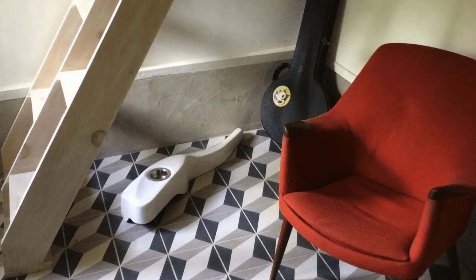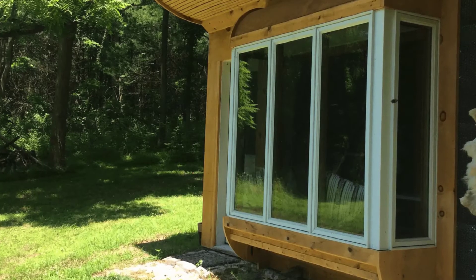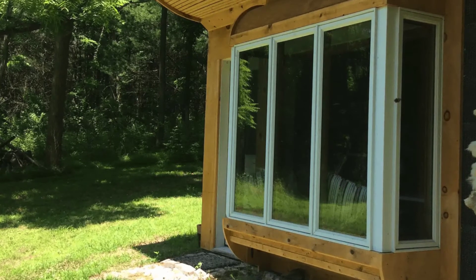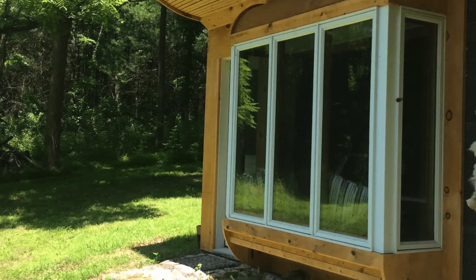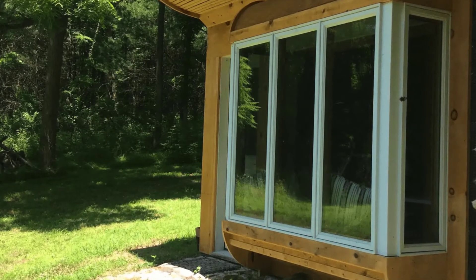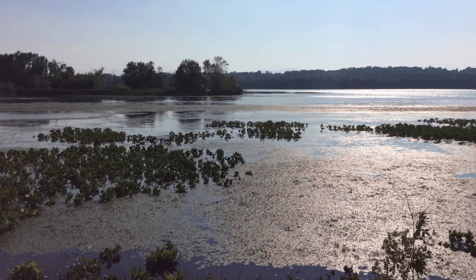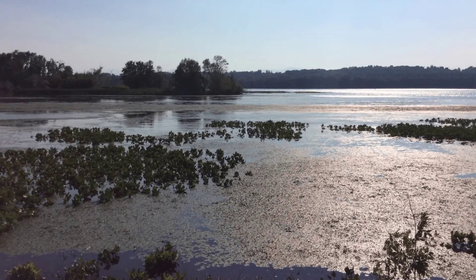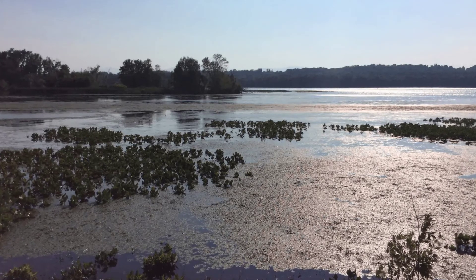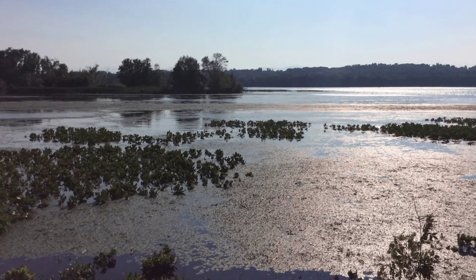The cabin has an outhouse toilet sited about 200 yards away. There is no electricity and no running water. If there is snow, the drive is not plowed, so the tiny cabin is only accessible by parking at the end of the driveway and hiking to the cabin — approximately a 400-yard walk. You'll want to bring boots or snowshoes and wear a backpack to carry your supplies.